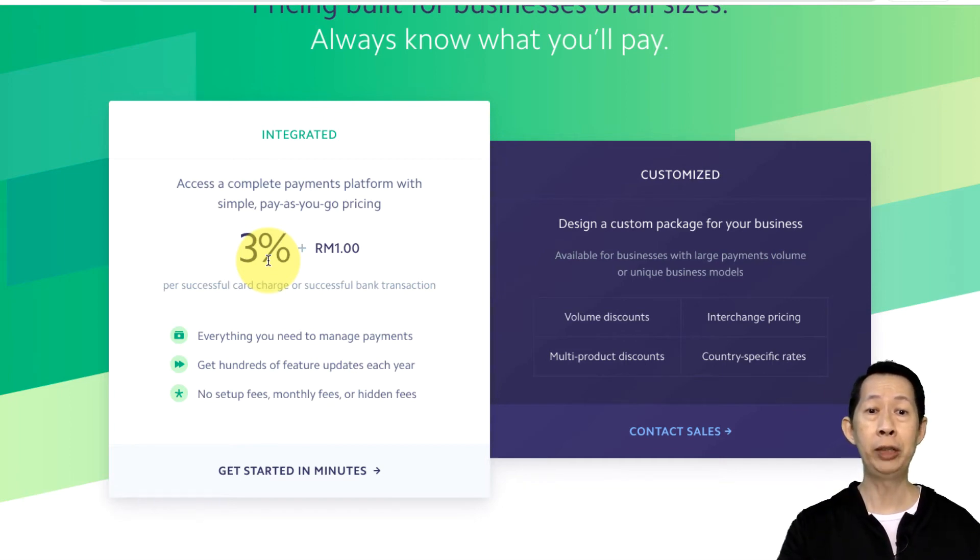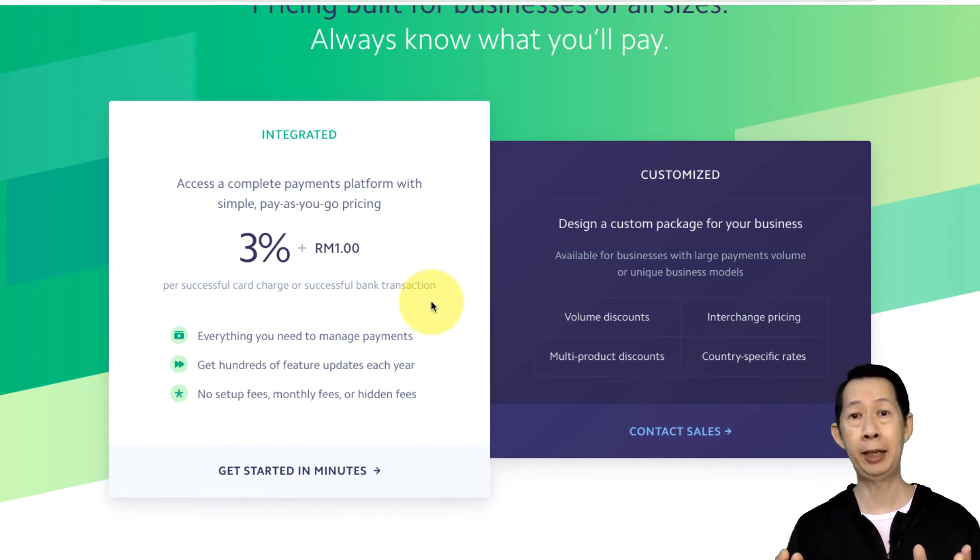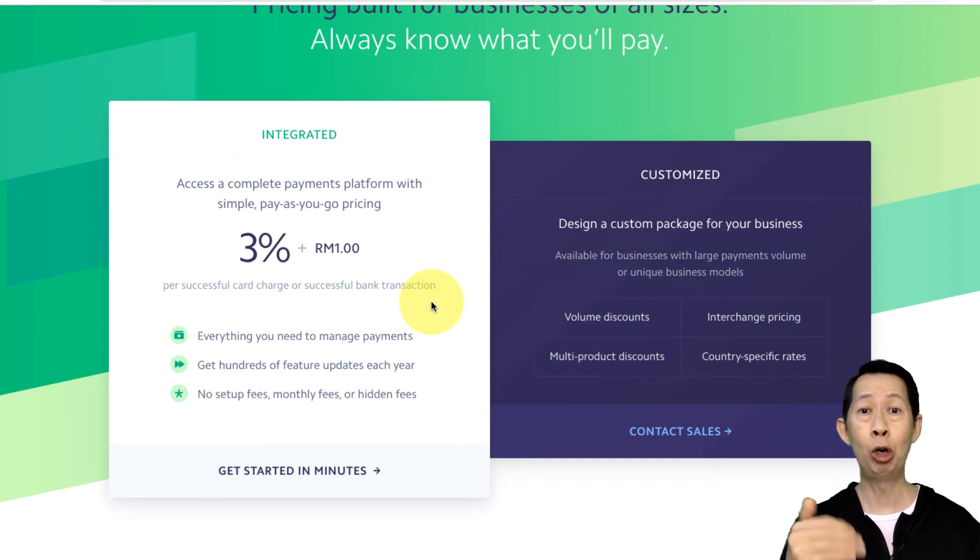All you need to pay is 3% plus one ringgit for each successful card charge or successful bank transaction. Stripe can accept payment from both credit cards and debit cards, and it also has FPX payment as well. So the fees you're going to pay is only 3% plus one ringgit.